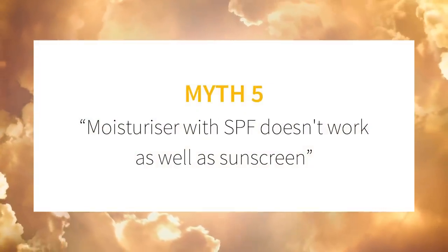Myth number five: moisturizer with SPF doesn't work as well as sunscreen. If a product is labeled with an SPF, then the words 'sunscreen' and 'moisturizer' don't really have different legal meanings. Both types of products are tested with the same methods, provided they have the same regulated labels — these are SPF, the regulated UVA rating (so whether that's broad spectrum, the UVA logo, the boot star rating, or the PA or PPD rating), and the water resistance label. In different parts of the world you'll have different types of regulations — in Australia they're both regulated as listed therapeutic products, which means they'll both have an Aust-L registration number. In the US, both are regulated as drugs, so they'll have a drug facts label.